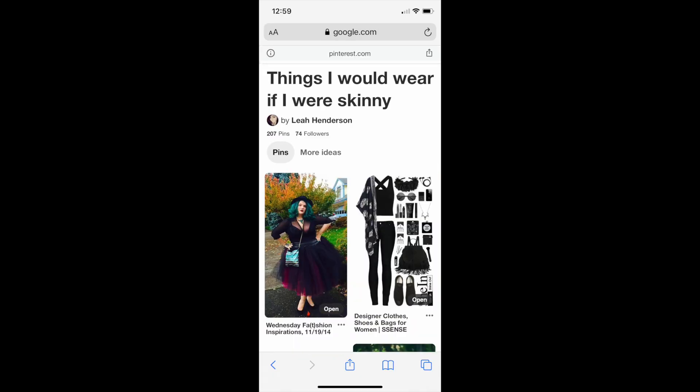Hey guys, welcome back to my channel! Today's video is one I'm very excited about because we are going to be recreating Pinterest boards called 'Things I Would Wear If I Were Skinny.' These are not my Pinterest boards, but there are hundreds of them out there. I wanted to recreate some of the outfits and show everyone that you can wear whatever you want regardless of your size — fashion is not exclusive. Fashion is available to everyone, and you don't have to be skinny to wear any outfit. Let's see what they look like on a size 16 body.